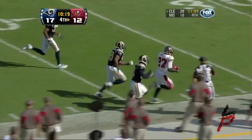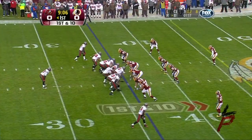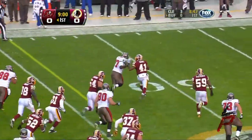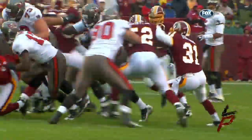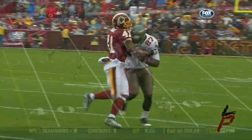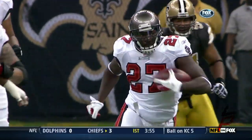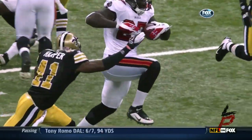LeGarrette Blount, still on his feet, down the sideline and out of bounds. Blount found a hole and he picks up a first down — he's a hard man to bring down. He's finally wrestled out of bounds by Kareem Moore. Tough guy to tackle. LeGarrette Blount finds an opening up the middle, gets the first down. Close to midfield — gets to the 48. A 16-yard gain.